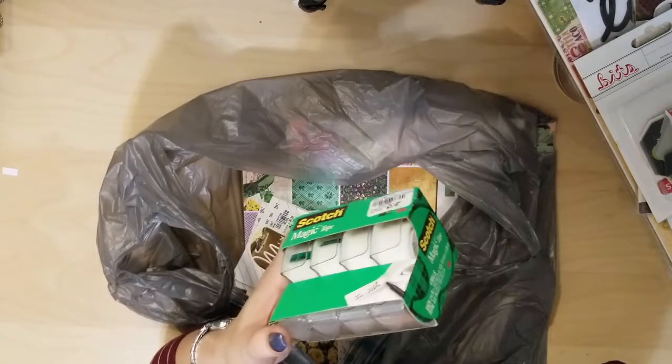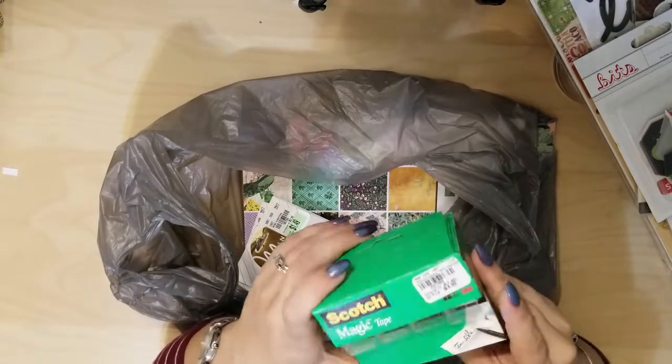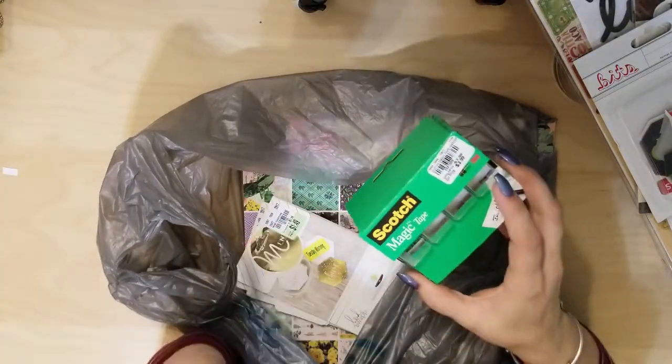I picked up some tape because Christmas is right around the corner, so I will have a ton of presents to be wrapping.